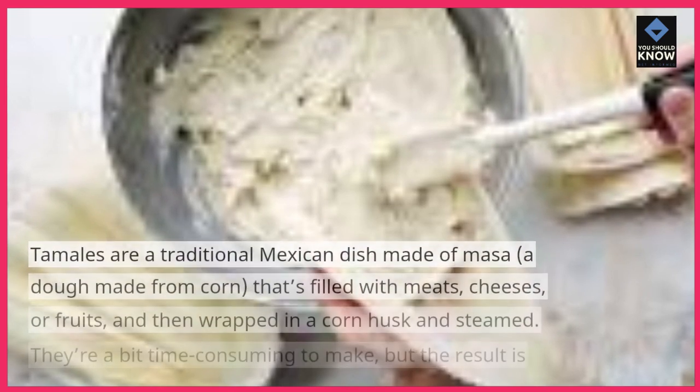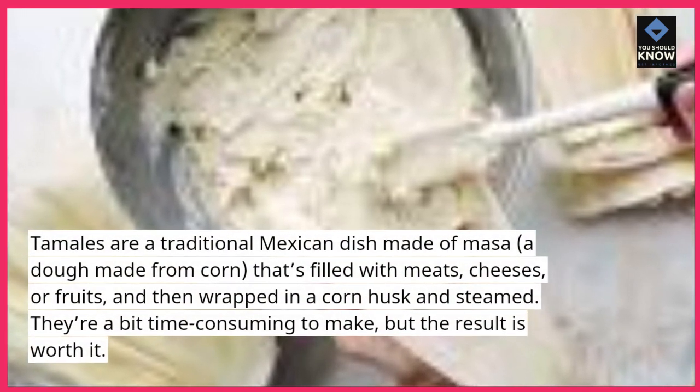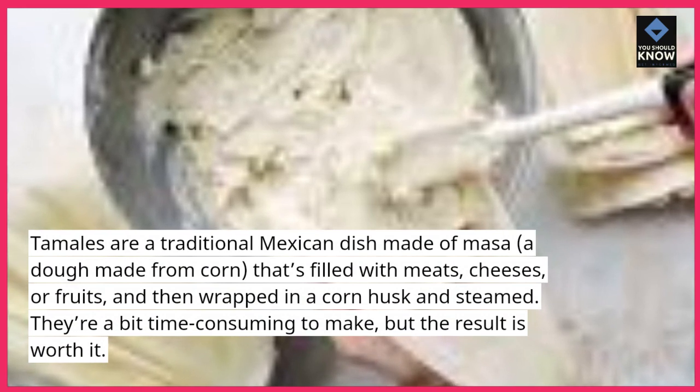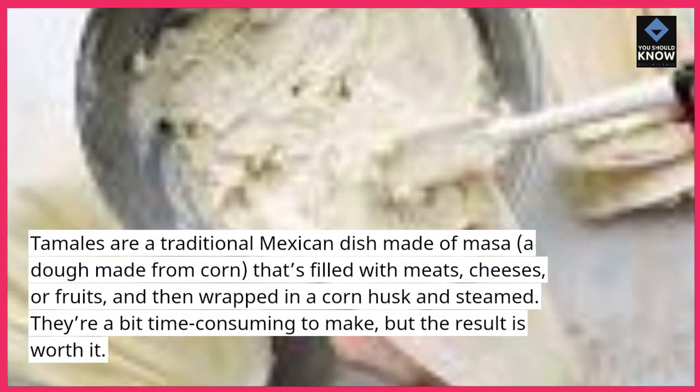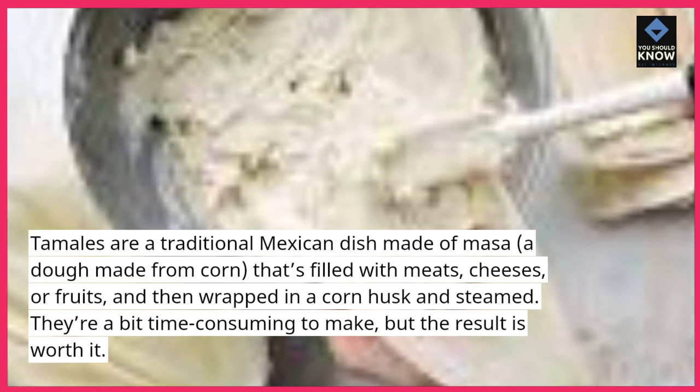4. Tamales. Tamales are a traditional Mexican dish made of masa, a dough made from corn, that's filled with meats, cheeses, or fruits, and then wrapped in a corn husk and steamed. They're a bit time-consuming to make, but the result is worth it.